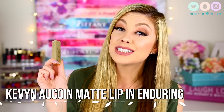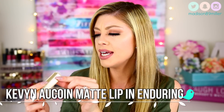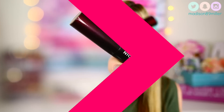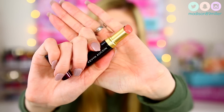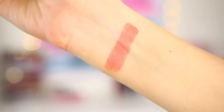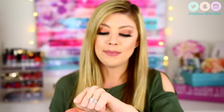The next product is one I've never tried — the Kevyn Aucoin Matte Lip Color in the shade Enduring. When I saw this I was like, oh my god, this is gorgeous. The packaging is very sleek and pretty, and when you open it up it's such a pretty shade — like the perfect nude. I love those pinky nudes, I think they are so pretty, and honestly you can never have too many nudes.